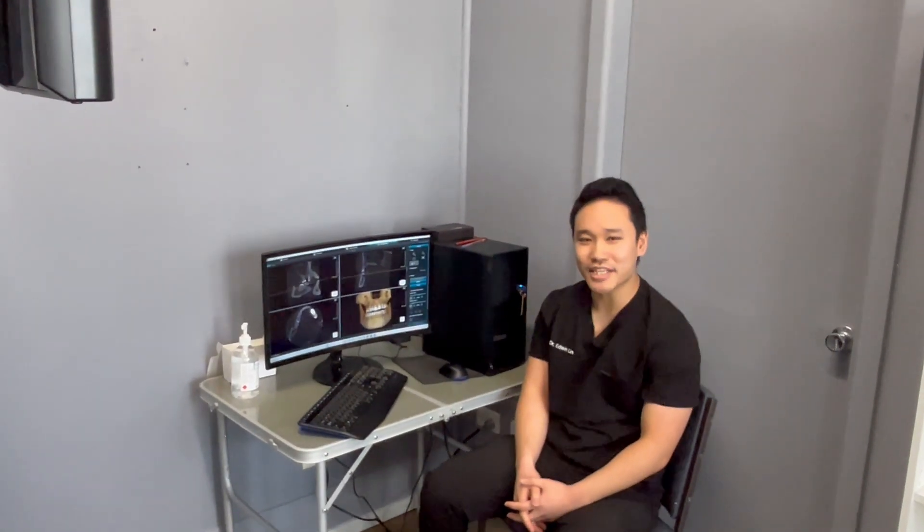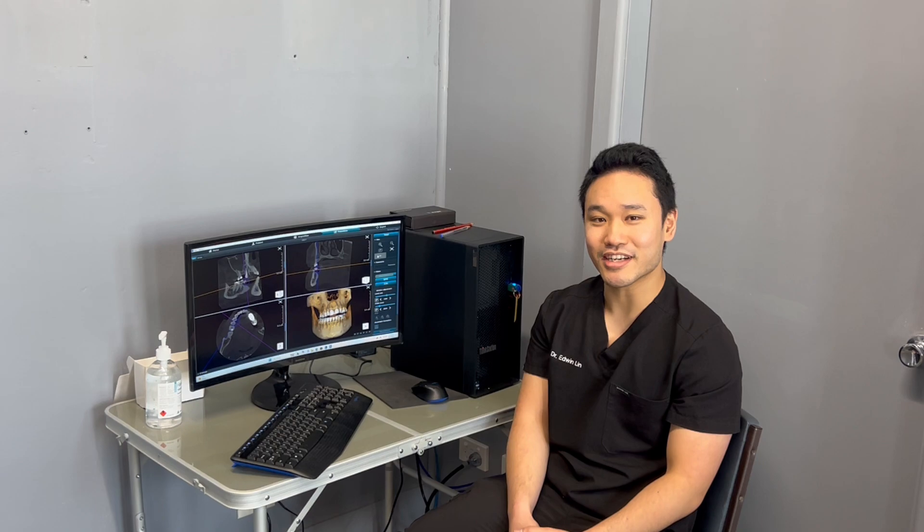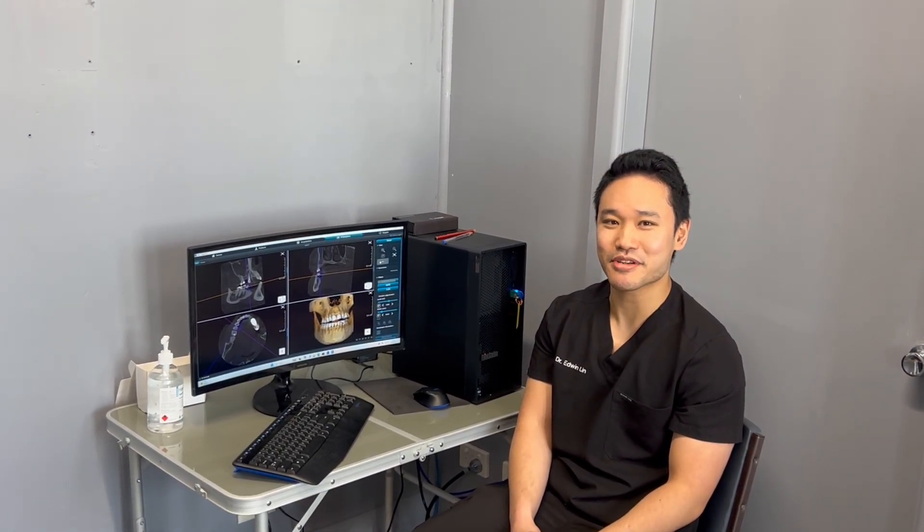It's a really good system. Creates really good images — very nice, crispy images. It's just something that I feel like we can't really practice modern dentistry without it.